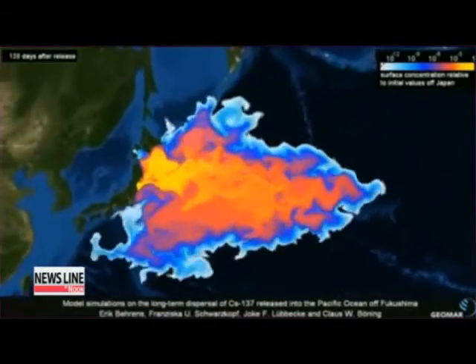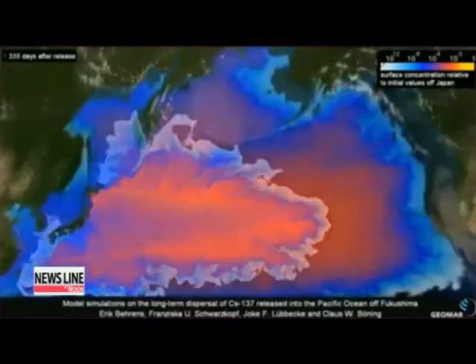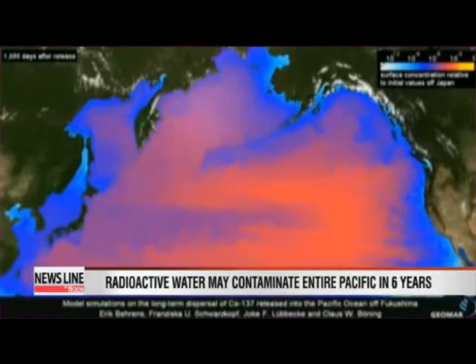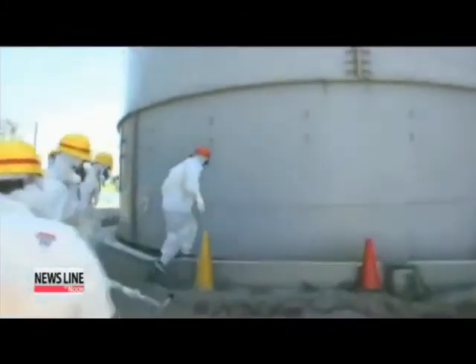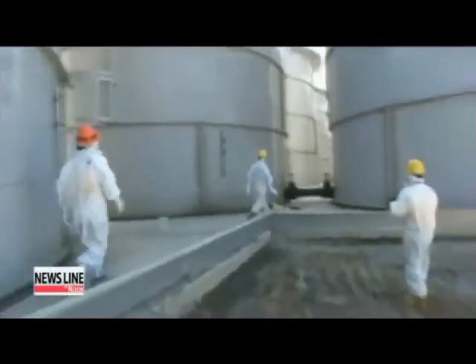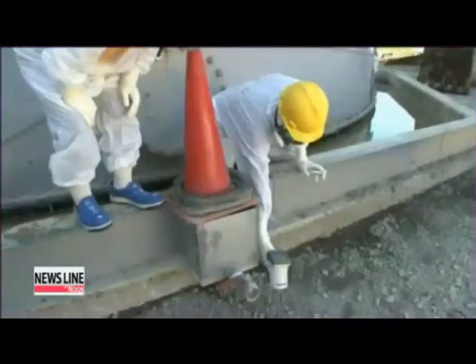This graphic shows the gradual contamination of the Pacific Ocean due to leaks of radioactive water from the crippled Fukushima nuclear plant in Japan. The simulation, run by a German marine research institute, shows the entire Pacific water being polluted by radioactive water in just six years. Although the results failed to grab attention when first released last year, experts now fear the hypothesis may become a scary reality after the Japanese government recently admitted that some 300 tons of radioactive water have leaked into the ocean.